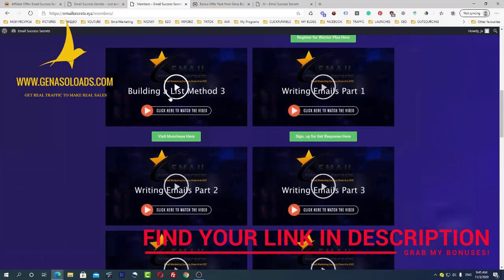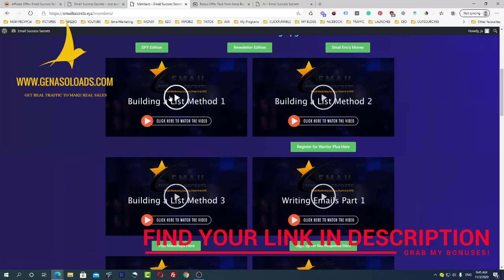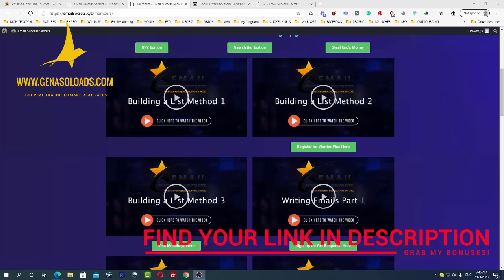This is a great course for anyone in online or affiliate marketing who needs to know how to build a list and get emails delivered to the main inbox. If you like the idea of growing your list fast and achieving a great delivery rate, this course is for you. Please subscribe to my channel, leave some comments and likes, and click the affiliate link in the description to buy this product and get access to my amazing bonuses.